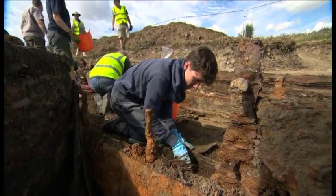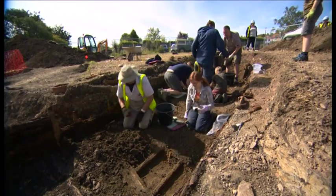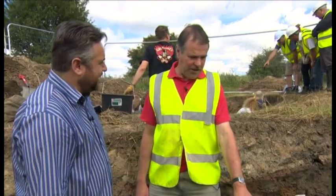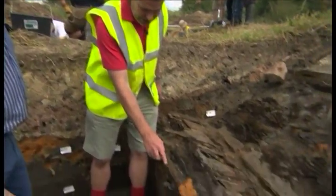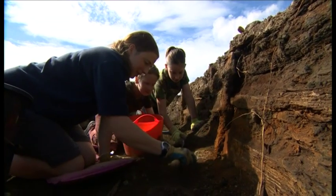We started finding the nails and it went further along. We realised we'd got a bit of boat, and then the bit over there we found as well. And suddenly we thought, it's just like Christmas. When we first uncovered these, they were sort of wet and they were quite solid. But now it is just really crumbly as soon as the air gets at it. There's something really hard here.